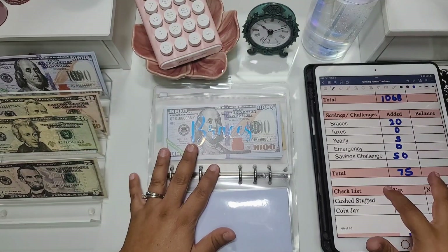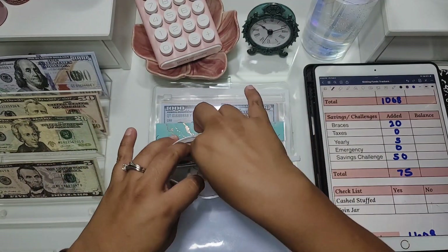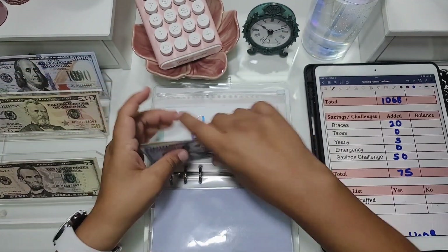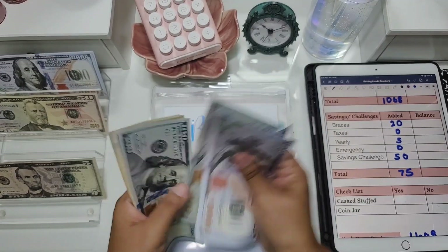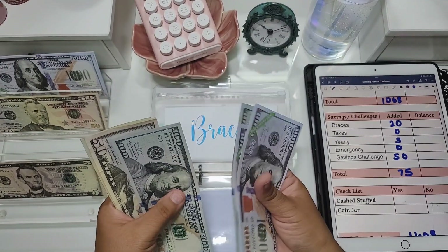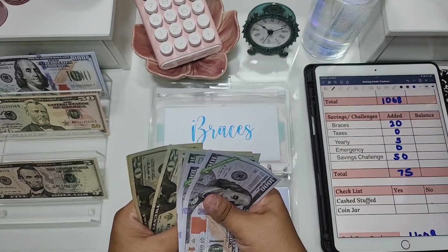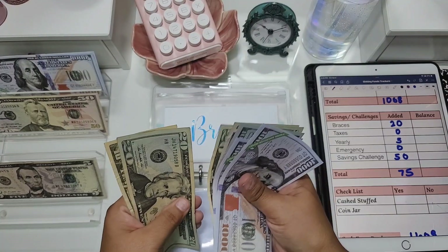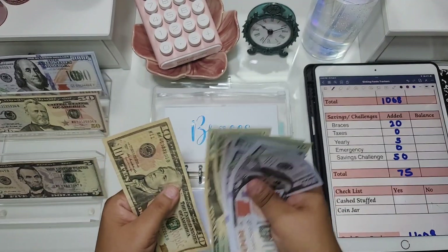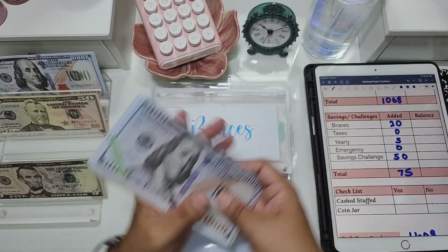Moving on to savings. Braces today is getting $20. The braces fund now has $2,340 total. We have until September to build that up to see if our kids need anything done.